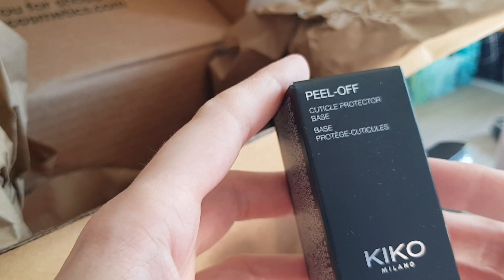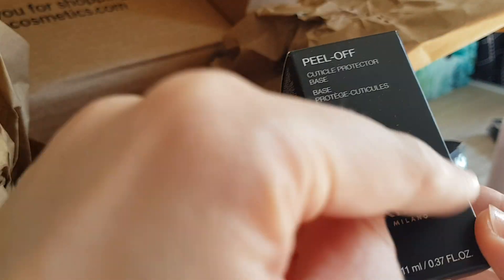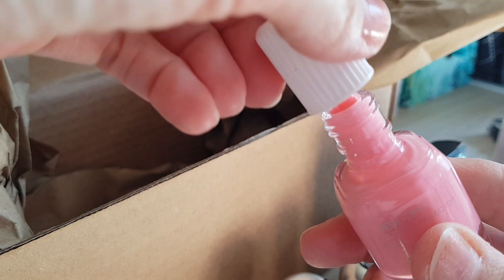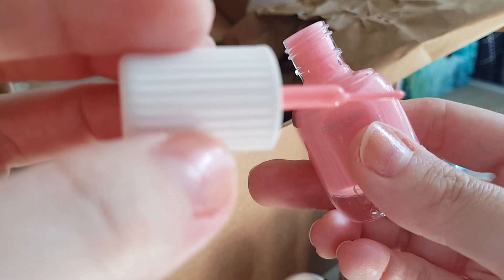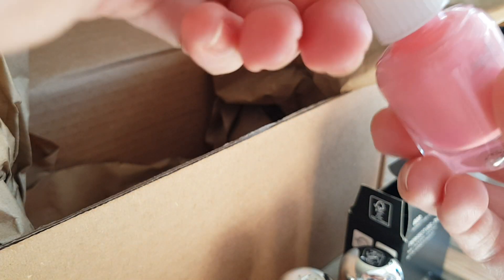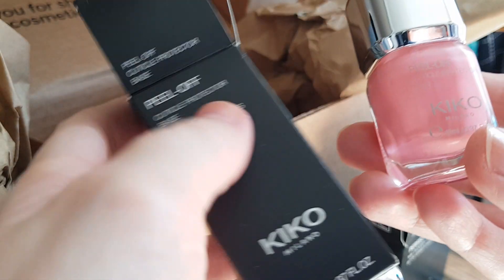They also had a peel-off product — not a base coat exactly, but something you put around your cuticle to protect them when you paint your nails. Interesting colour — it's pink. It should be like a latex that dries down. There's a super tiny fine brush to apply it around your cuticles, then you paint your nails and peel it off afterwards. If you overpaint it's much easier to clean up. Happy to try that out.